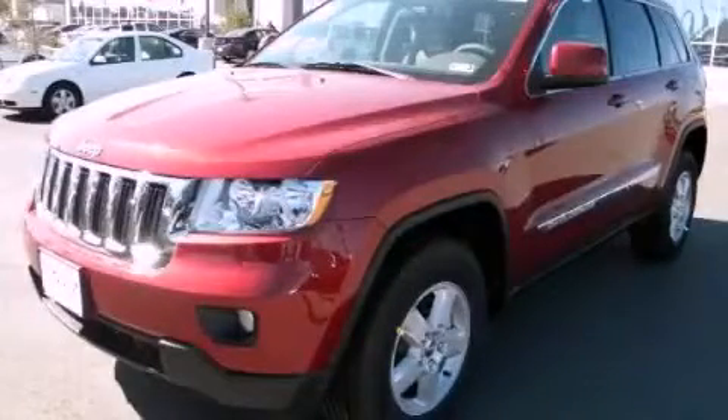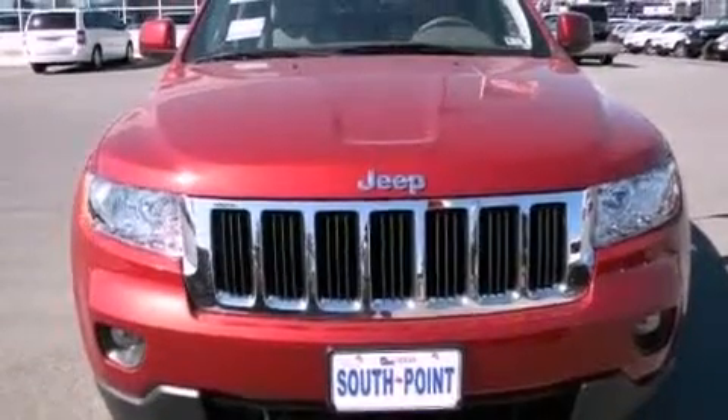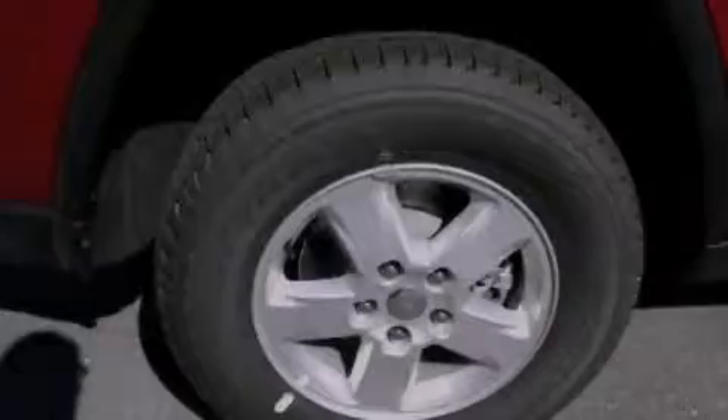This is a brand new 2012 Jeep Grand Cherokee, a vehicle with safety, comfort, and space. It has a 3.6 liter six-cylinder engine and a manual transmission.